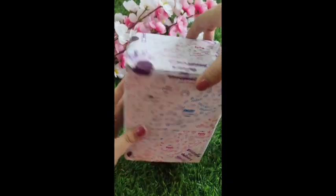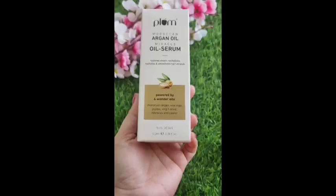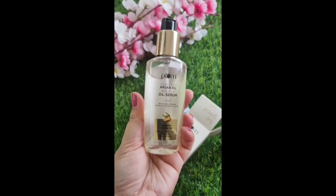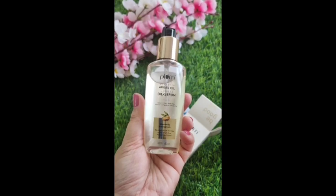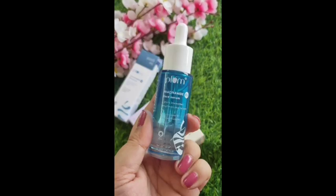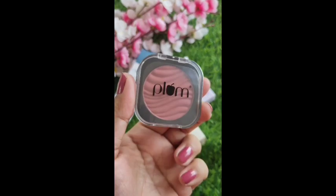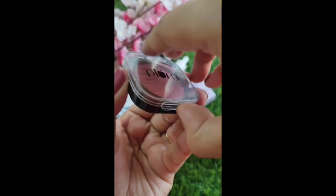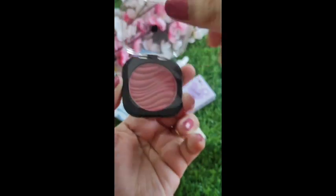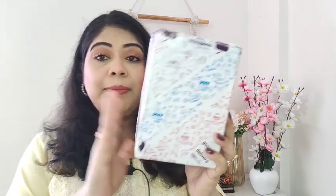Coming to Plum Goodness as a brand — it's my most favorite. Plum Goodness is India's first 100% vegan brand, which is really amazing. They have a wide variety of products: skincare, makeup, haircare — everything. They have also launched baby products called Baby Plum, so now you can get baby care products on the Plum website. I love their products because the quality is outstanding and they are vegan, paraben-free, with no harsh chemicals.